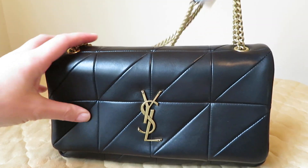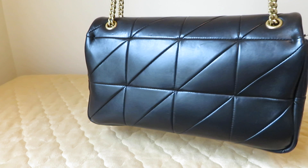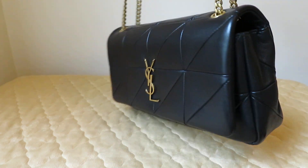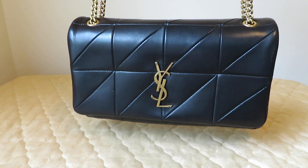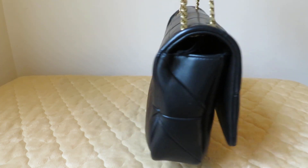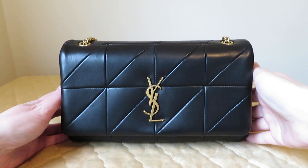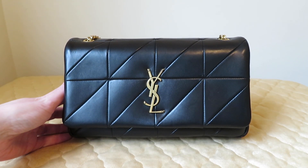It rivals Chanel — if you like Chanel lambskin, you will fall in love with the way this feels. For any lambskin lovers and people who are not afraid to carry lambskin, you will love the feeling of this bag. So there you have it. If you have any questions let me know until the review is posted. Thank you for watching and have a good day, bye bye.